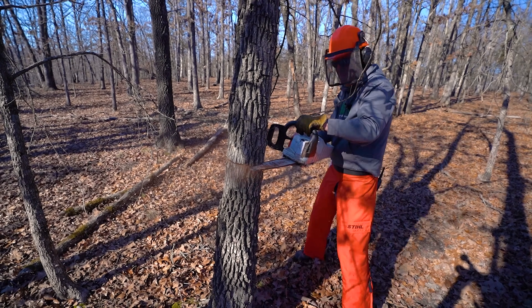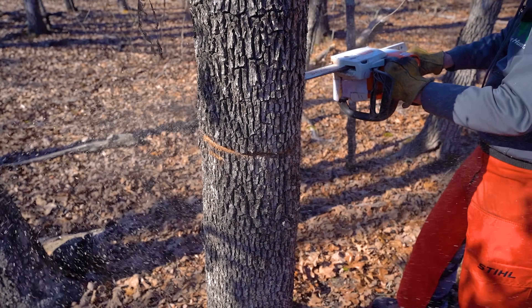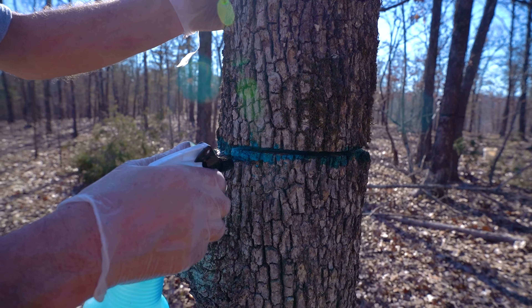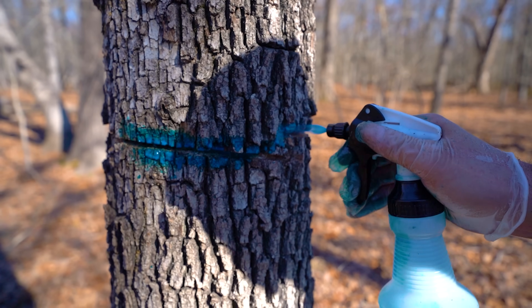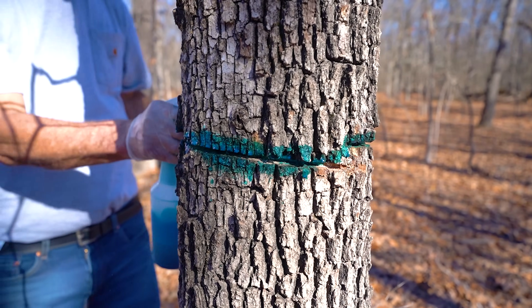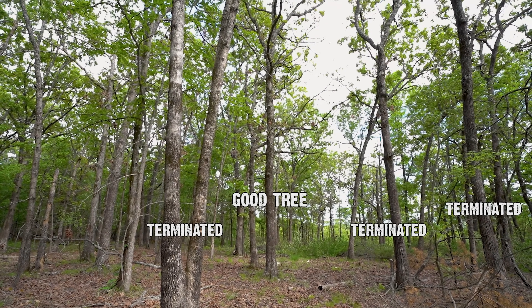I wanted to leave the best trees and take out the rest. And if there were two trees almost the same but they were crowding the canopy, I would make a choice and take one of them out. The goal is to leave the best trees for wildlife — this is for wildlife, not commercial forestry, but the same principles apply.